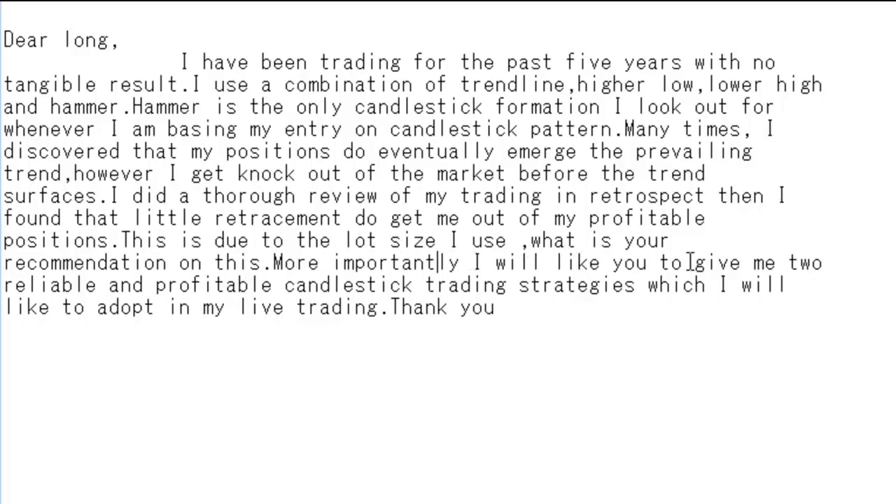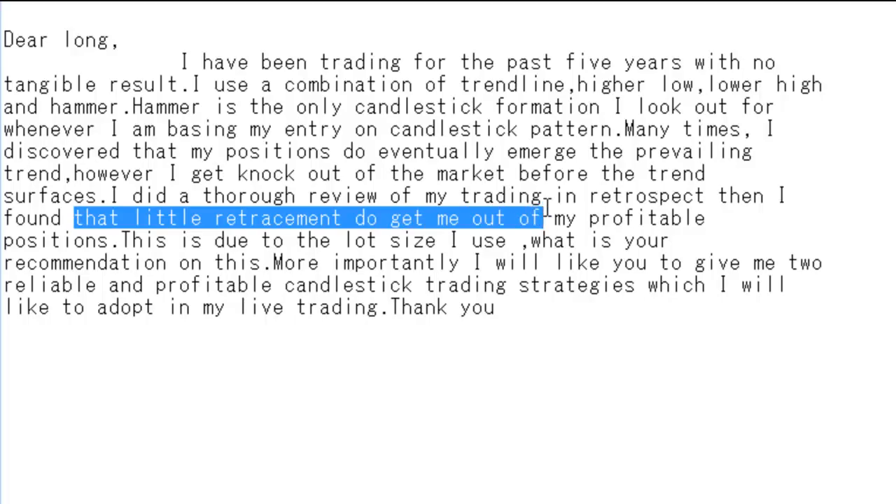What is the recommendation on this? Yes, lot size is very important. More importantly, I will like you to give me two reliable and profitable candlestick trading strategies which I will like to adopt in my live trading. Thank you.